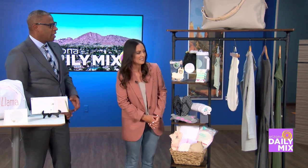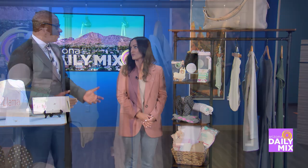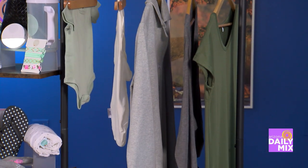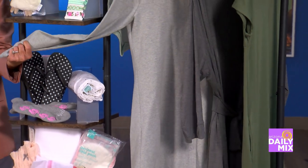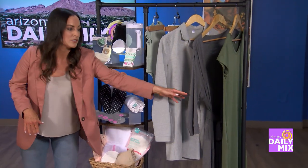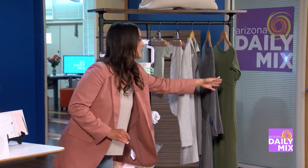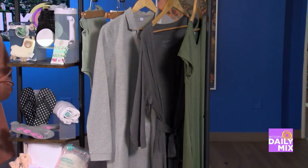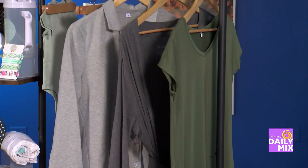Then we move over to the clothing, which is really important. We have three different sizable clothing items for mom included in two of our bundles. This button-up nightgown is pretty thick so it keeps you warm, and the buttons make it easy for checks in the hospital. This is a super soft Lillian Llama robe that you can wear before, during, and after birth. And then this maxi dress has two pockets and you can dress it up or down — it's really nice to leave the hospital in a loose maxi dress.